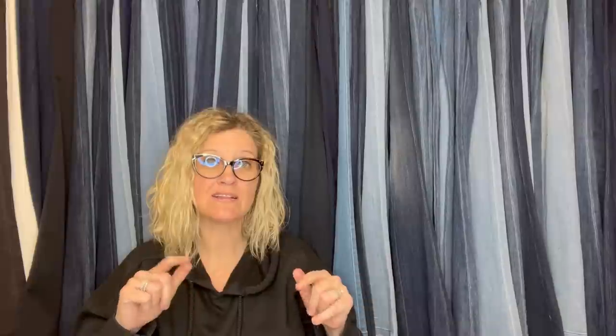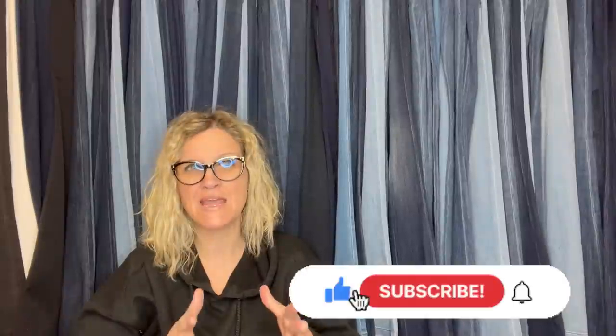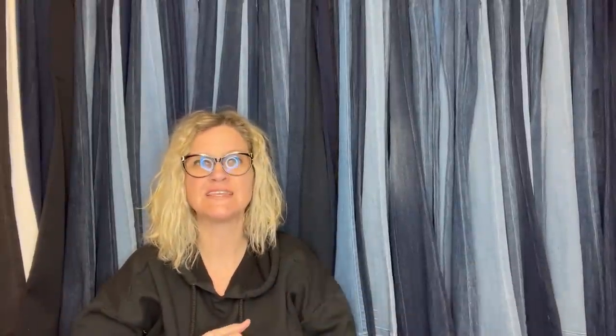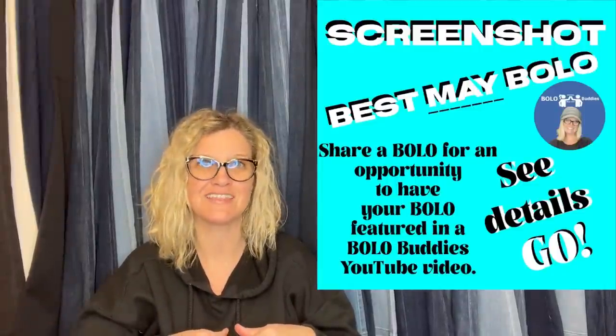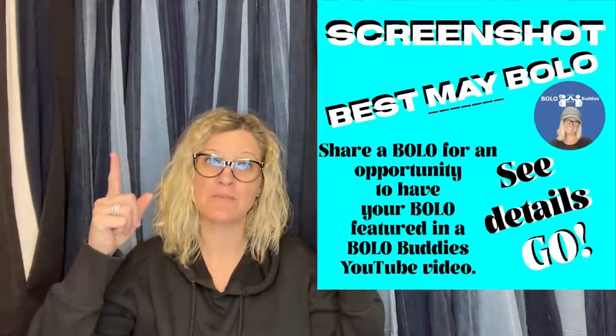Thank you guys so much for being here. Be sure to go down to the comments and go to my link tree — click on that and join the Facebook group. I would love for you guys to share your big money bolo. Share your best May bolo and I will feature it in a video just like this. Check out another video, thanks for being here, and I'll see you at the next one.